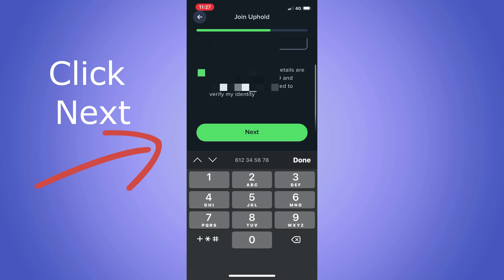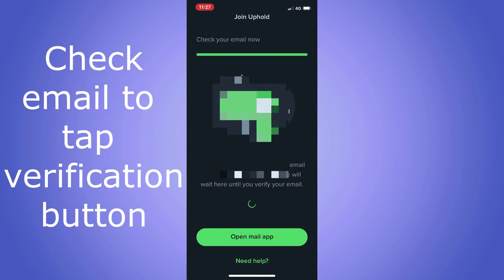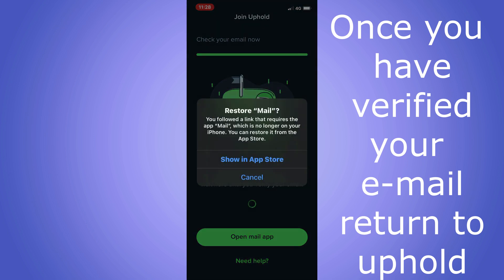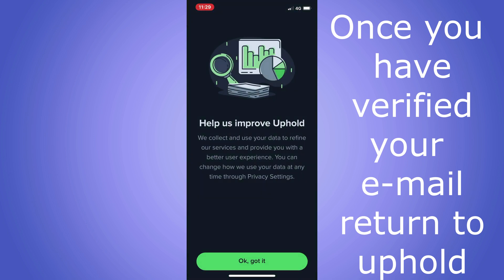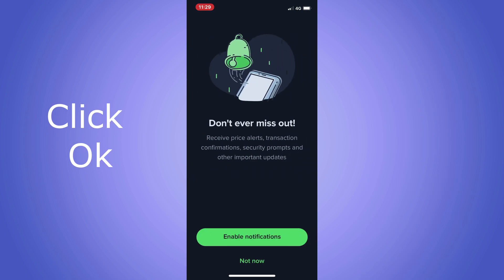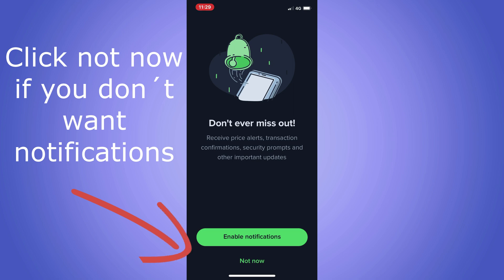Open your email and look for the Uphold verification email. When you find it, click on the verify button inside the email. Return to Uphold, click 'OK, got it.' Click 'Not now' if you don't want notifications.